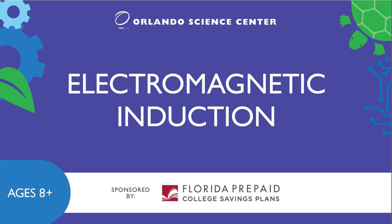This video is brought to you by our partner, Florida Prepaid, who is committed to helping the next generation of STEM leaders and their families save for their future. To learn more about how to save for college, just visit MyFloridaPrepaid.com.